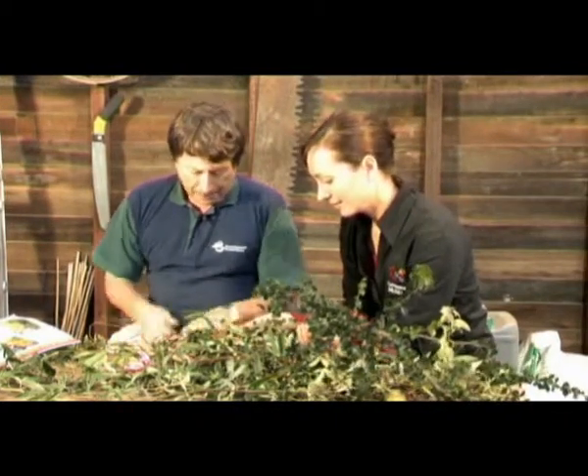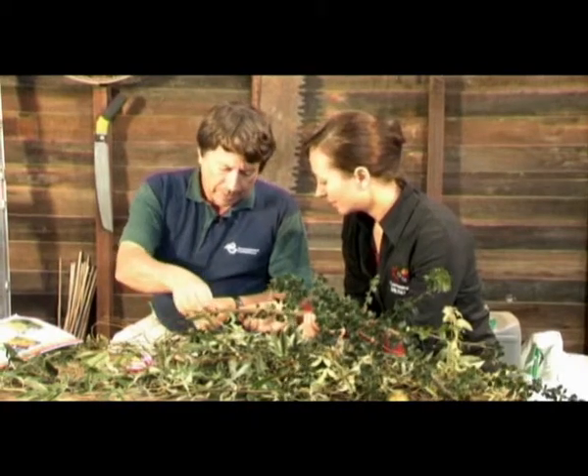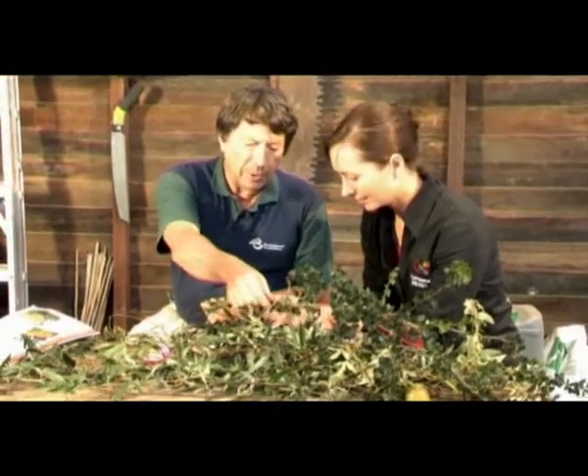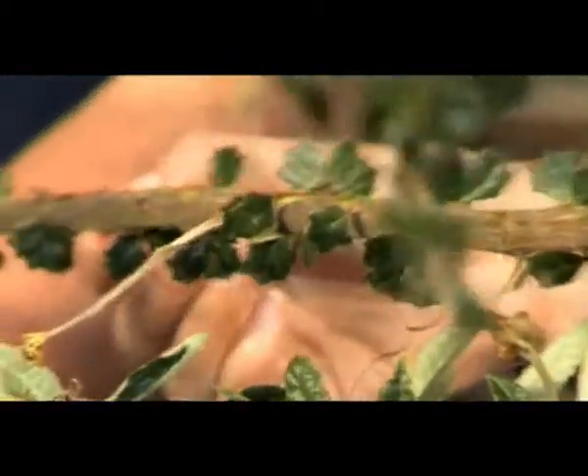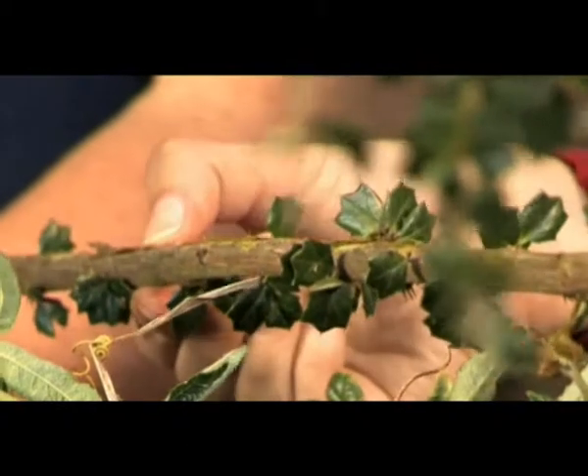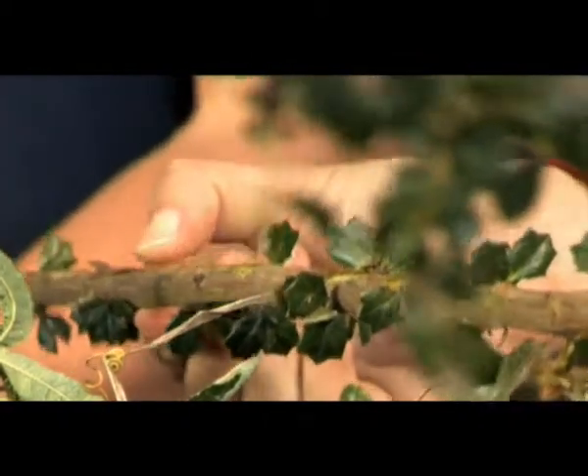It thrives in native bush and eventually overtops regenerating bush, so it is quite a problem. Another distinguishing feature is that the bark is quite yellow — this one's not quite so much, but when it gets a bit bigger the bark is really yellow.